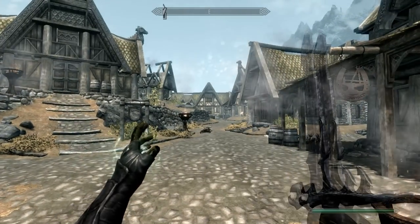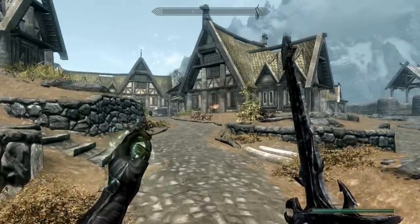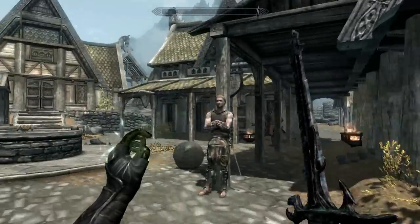Hey, what's up YouTube, this is the MacAttack and in this tutorial I will show you how to sell your dragon bones in Skyrim. I'm not sure why you would need to sell them, but in my case I already made dragon scale armor and I just need to get rid of some.